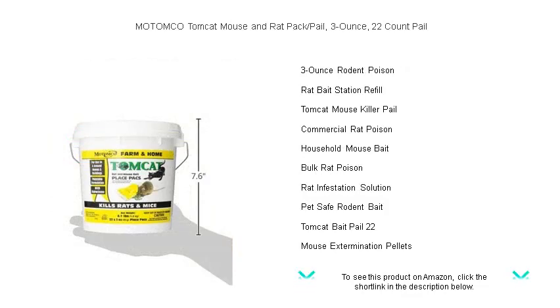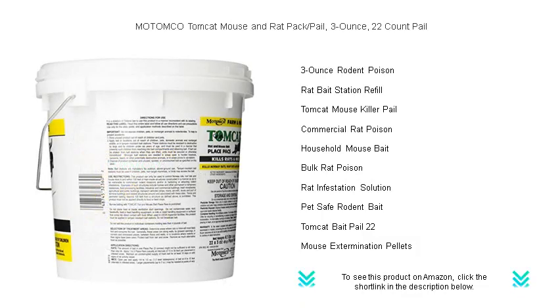The handy pail ensures freshness and safety, while the blocks are moisture-resistant, perfect for both indoor and outdoor use. Ditch the mess and stress of traps and choose MOTOMCO Tomcat for a cleaner, quicker solution to your rodent problems.